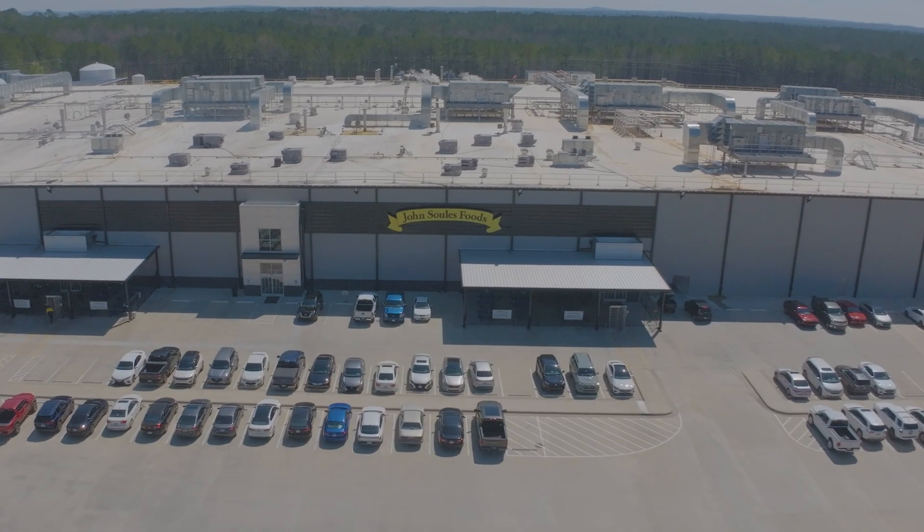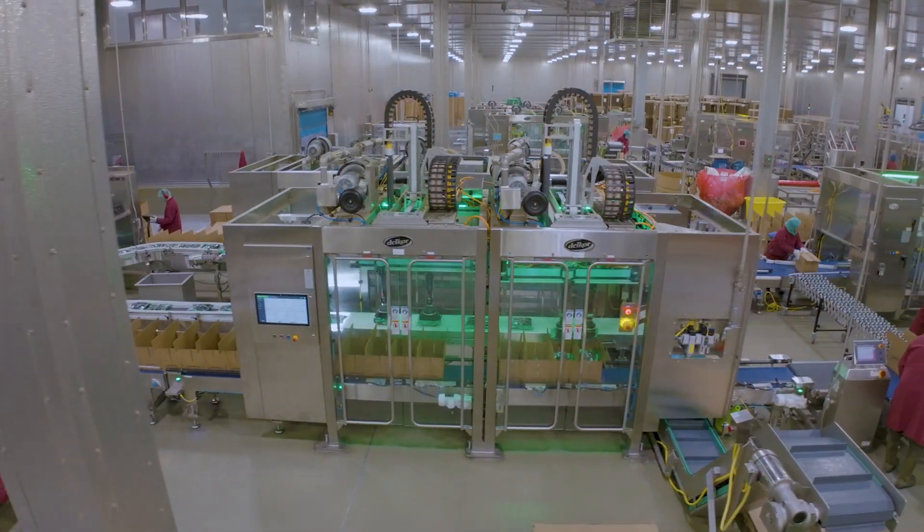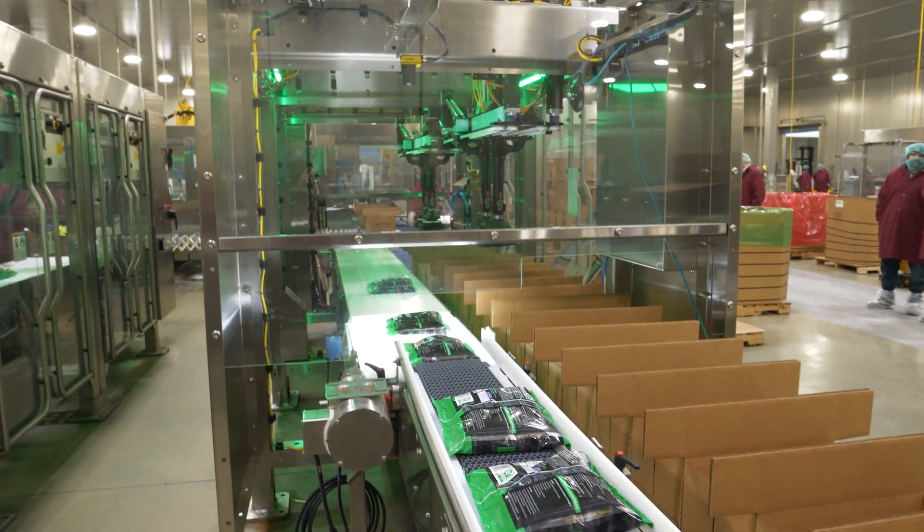I believe that the John Soles Foods Valley location is leading the way in robotics, especially on the packing side, which Delcor helped lead the way on. The Evo has been a perfect match for us with increased productivity and labor reduction and safety and ergonomics.